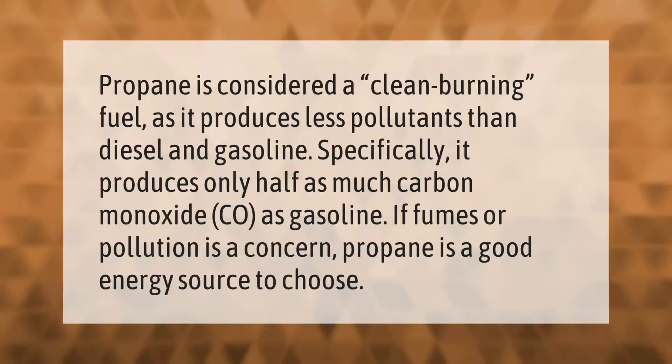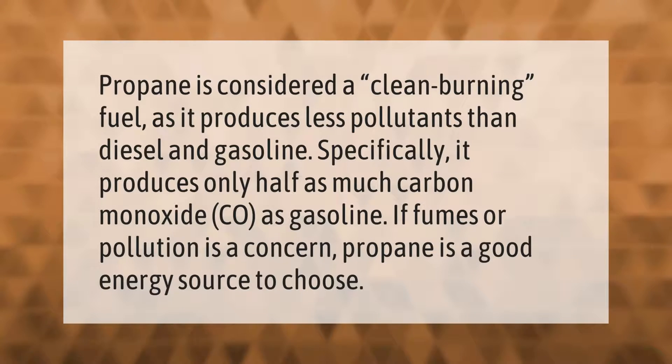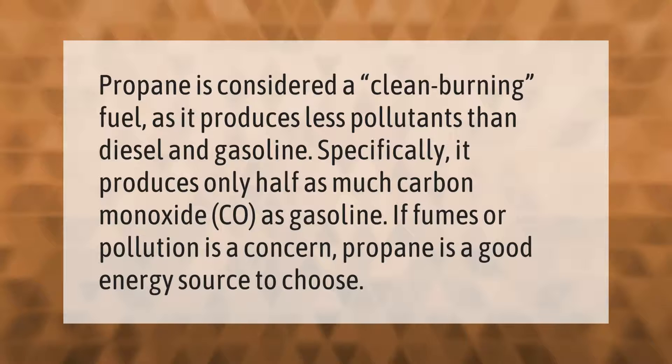Propane is considered a clean burning fuel, as it produces less pollutants than diesel and gasoline. Specifically, it produces only half as much carbon monoxide (CO) as gasoline. If fumes or pollution is a concern, propane is a good energy source to choose.